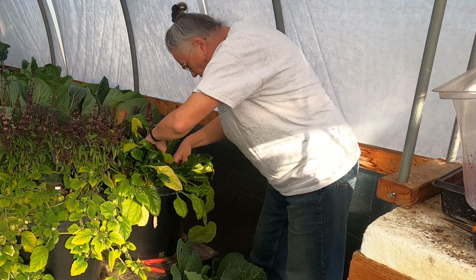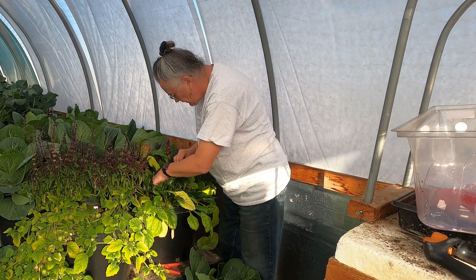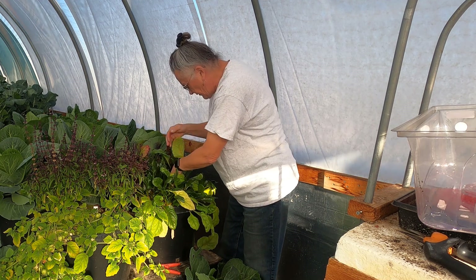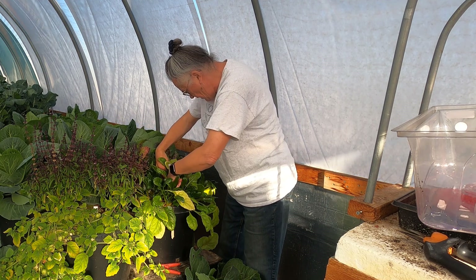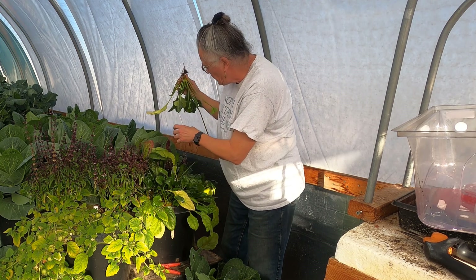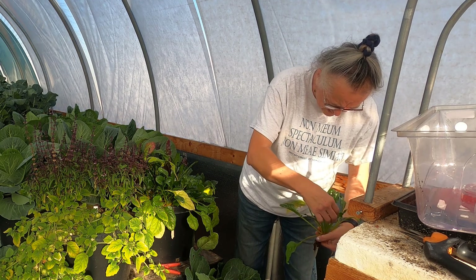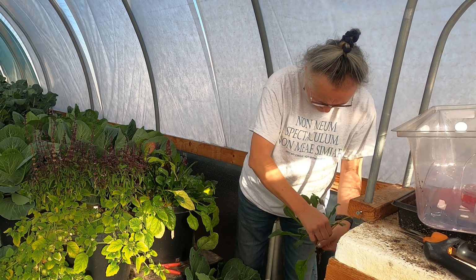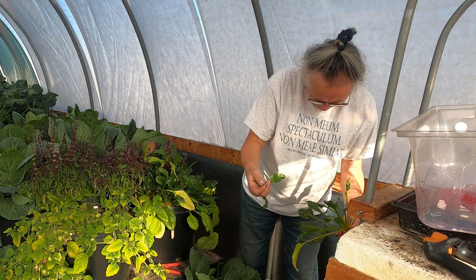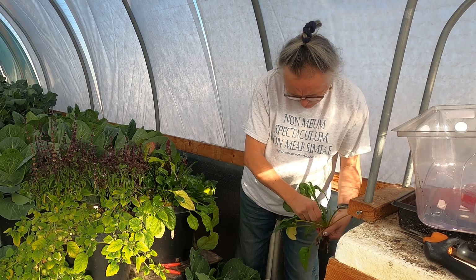I'm going to yank a few of these out of here anyway. A couple of these are just not going to be quality. It looks like the greens will be great, but I think we're going to get more greens out of these than we did eats. I have had these before and everything's better with bacon — so if I cook them with bacon, they'll definitely be good.